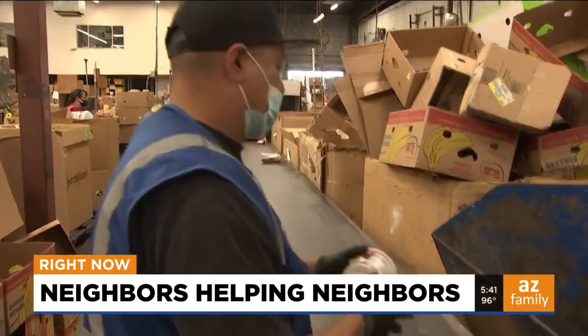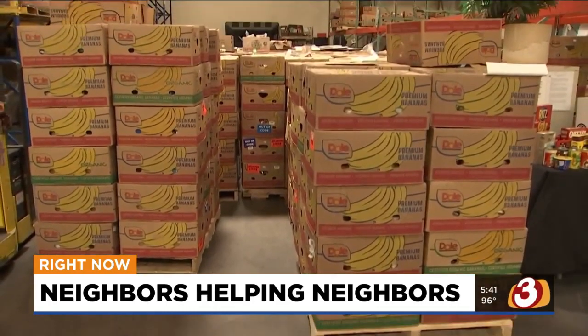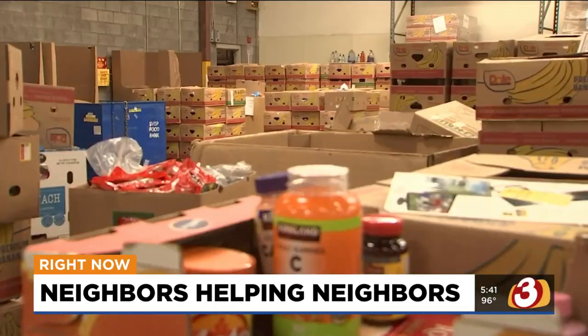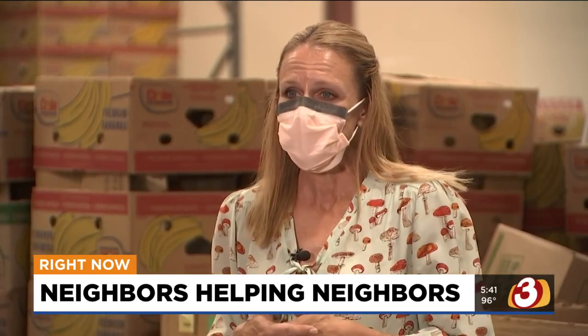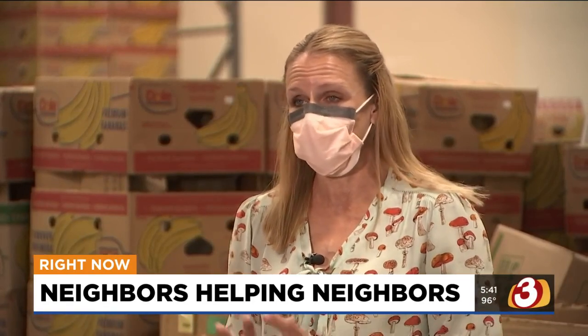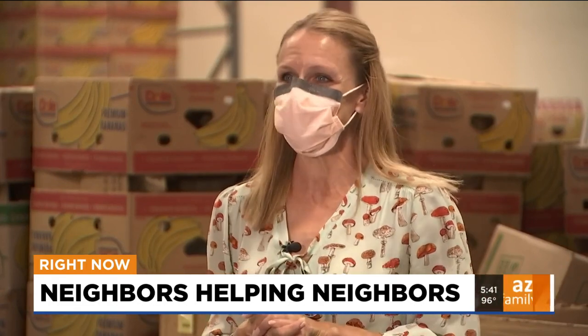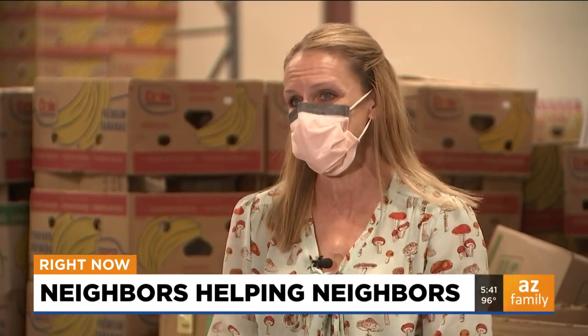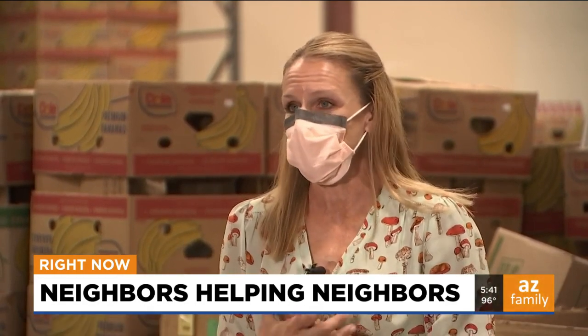A big thank you to all the volunteers that helped St. Vincent DePaul, especially this year when even more food was needed. You can see all of the boxes that are around here and all of the work that has to be done. This is a great opportunity — it's fun and it's not real stressful. So I would definitely encourage if somebody is looking for a volunteer opportunity, this is the place to come for sure.